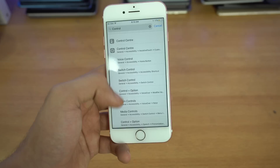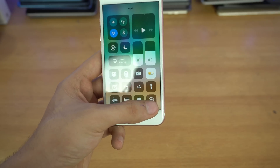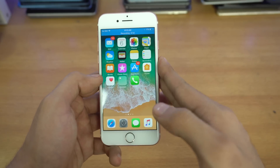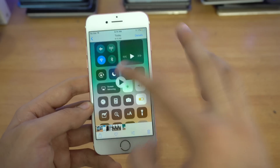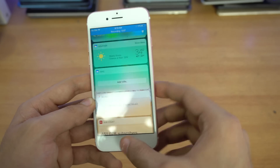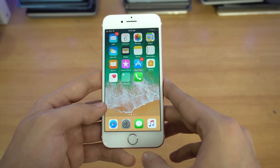Next up is screen recording — a hidden gem in iOS 11. You add the screen recording button via Control Center settings, then tap Record to start. You can record gameplay, conversations, or anything on screen. The recorded video is saved to Photos and records at a very high frame rate — it feels like 60fps. So you can record gameplay and upload it to YouTube without needing any third-party app; it's now built into iOS 11.